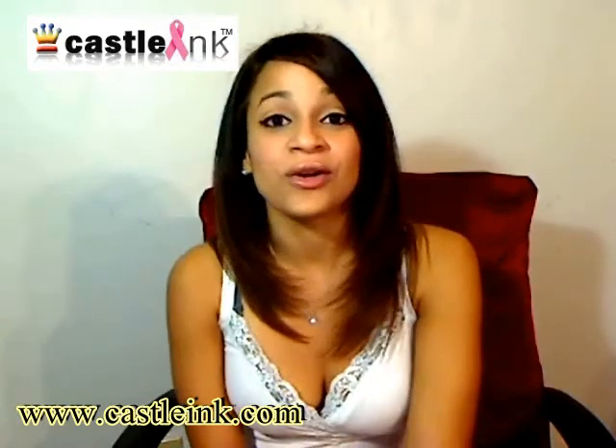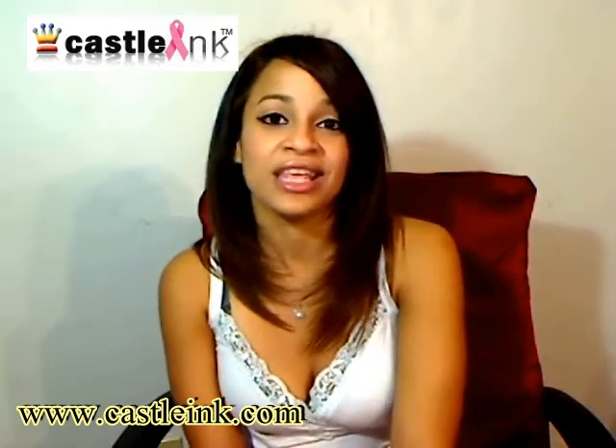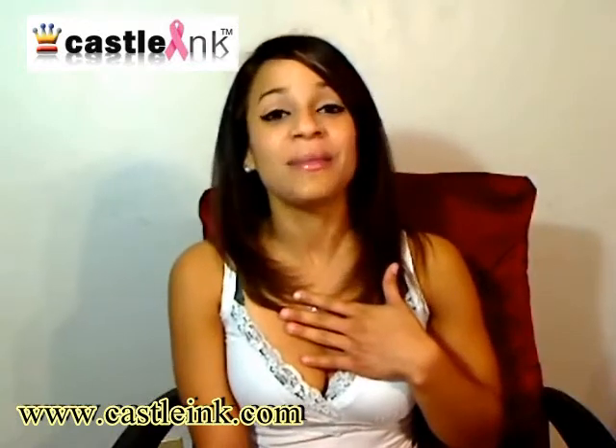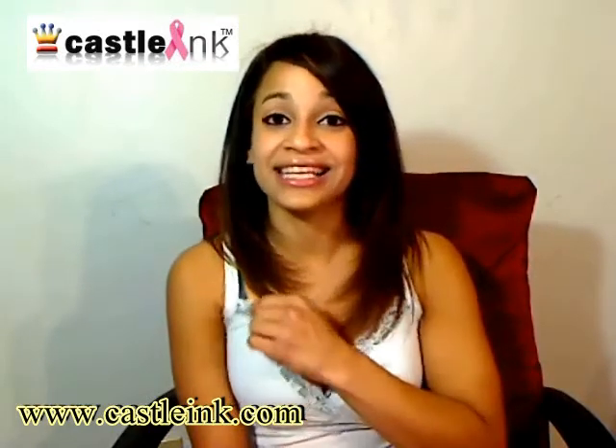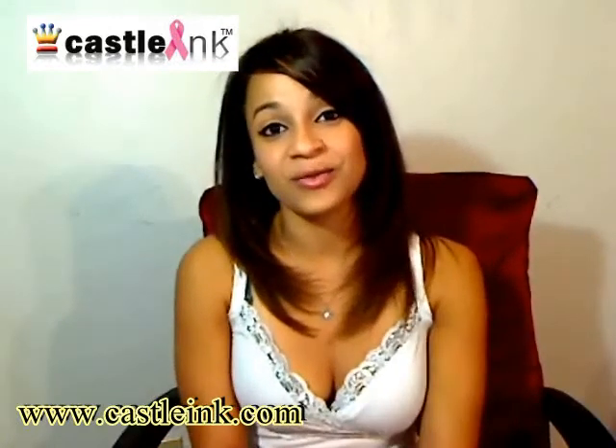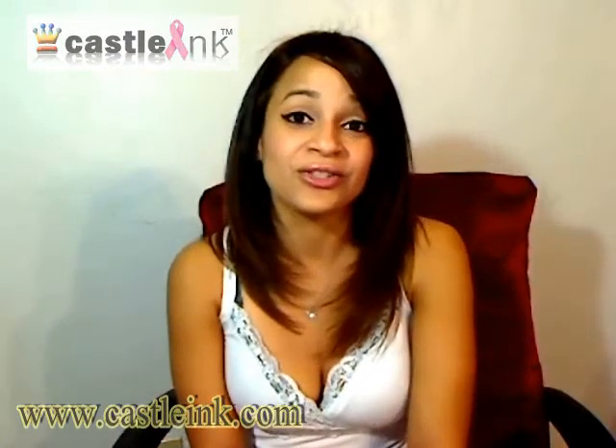They also offer 100% secure shopping and satisfaction guaranteed. I am satisfied and I buy products from them every week. Like I said, I'm always running out of ink, so I recommend this website. Go to www.castleink.com.